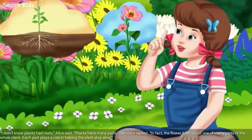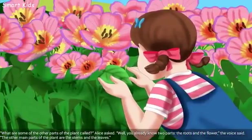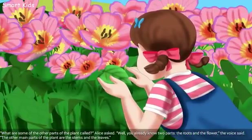"I didn't know plants had roots," Alice said. "Plants have many parts," the voice replied. "In fact, the flower itself is just one of the many parts of the whole plant. Each part plays a role in helping the plant stay alive." Alice asked what some of the other parts were called. "Well, you already know two parts — the roots and the flower," the voice said. "The other main parts of the plant are the stems and the leaves."